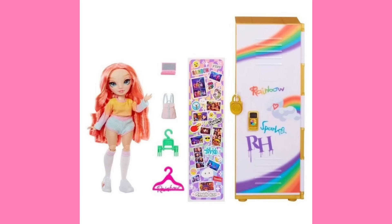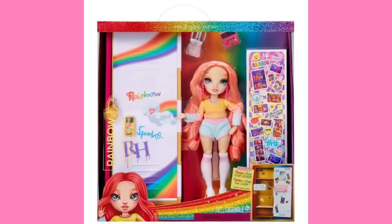Next up is Rainbow High's offerings for the end-of-year festivities. This is the Black Friday set from Sam's Club. It is Pinkley wearing a fashion pack packaged with the locker playset that I don't think a single soul on this earth ever bought. It's pretty random.